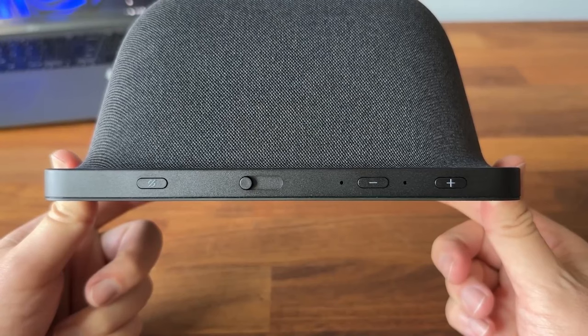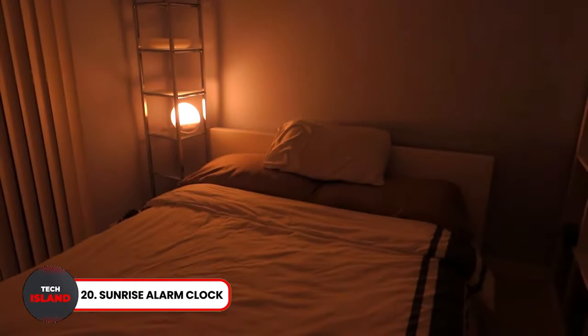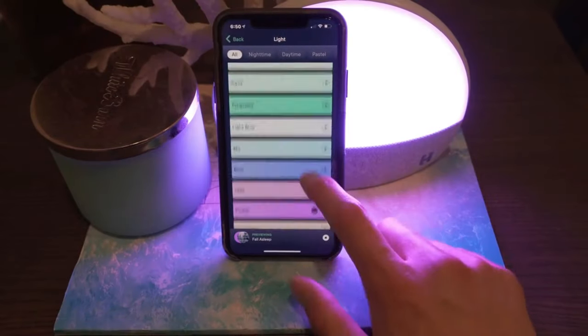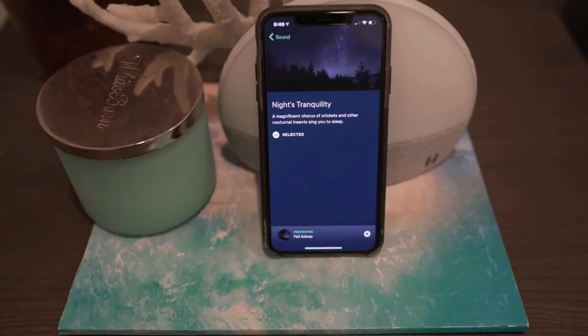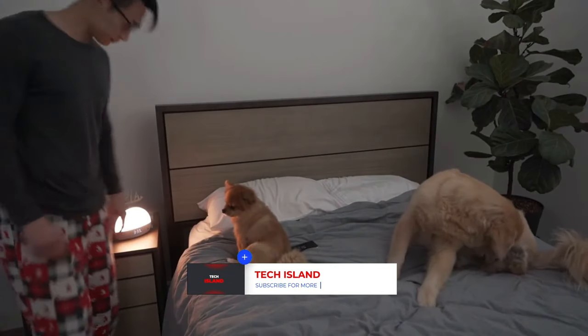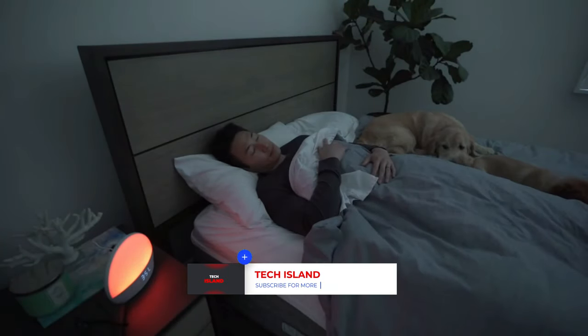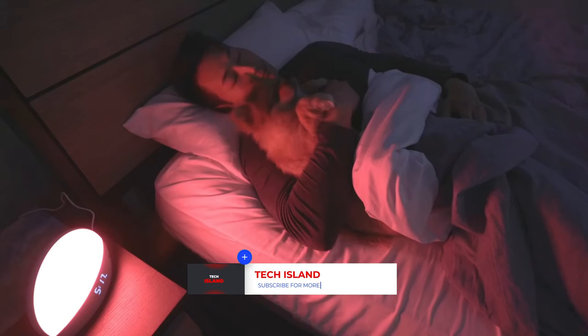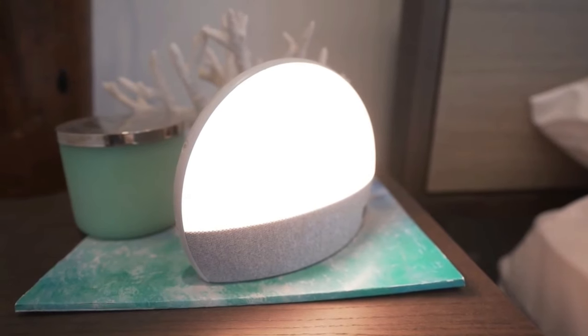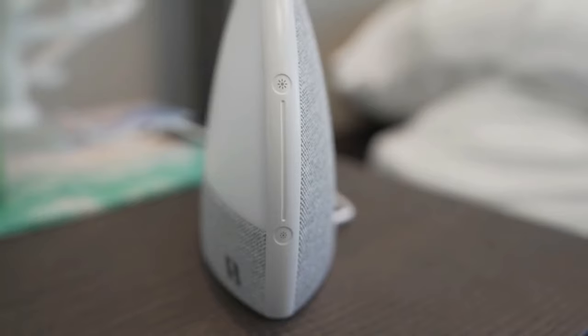Next, let's explore a unique alarm clock that will transform your mornings. Sunrise Alarm Clock. This sleep aid alarm clock simulates a sunrise every morning right inside your room. The sunrise simulation is accompanied by seven natural sounds, gradually waking you up on time. Its dual alarms and snooze functionality cater to different family members, offering a personalized wake-up experience for everyone. It even serves as an FM radio and a nightlight. A great sleeping aid for heavy sleepers and kids.